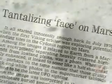What NASA saw as an amusing fluke, others saw as evidence of a Martian civilization capable of engineering the largest sculpture in the universe.